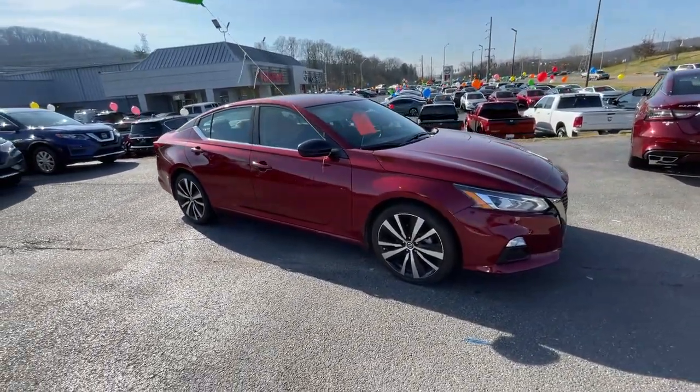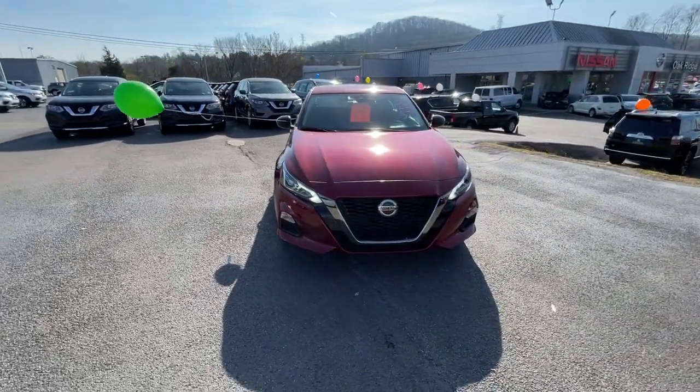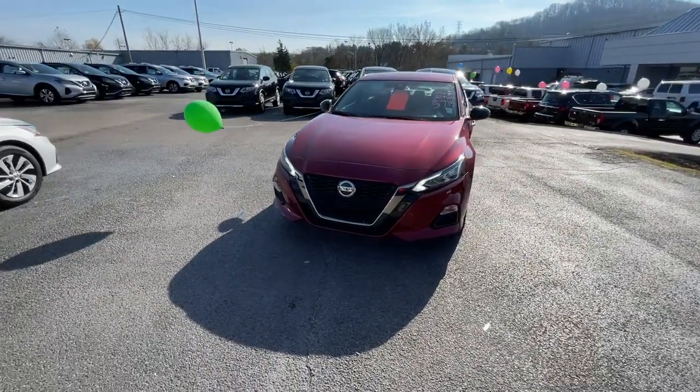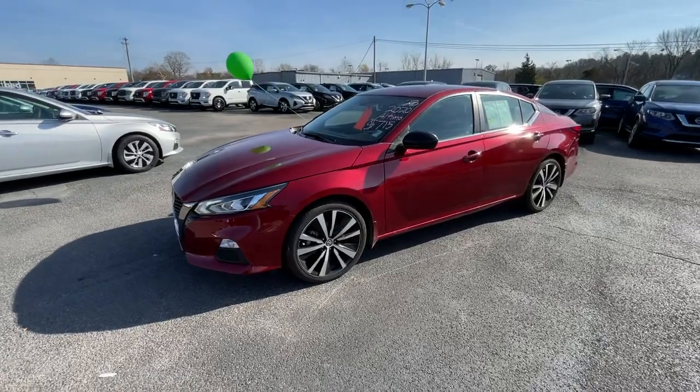backup camera, satellite radio, remote engine start, keyless start, blind spot monitor, aluminum wheels, power driver seat, steering wheel audio controls, and Bluetooth connection.